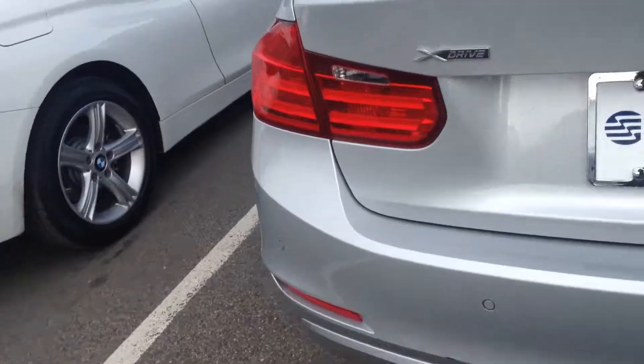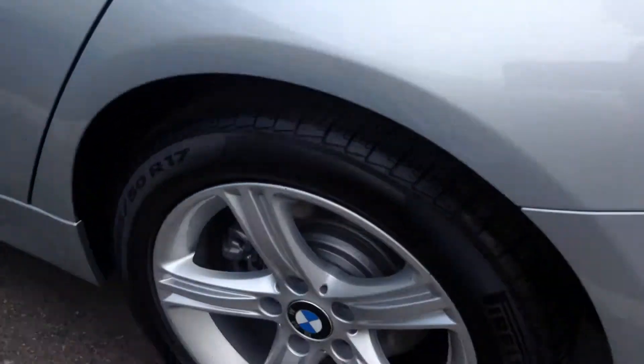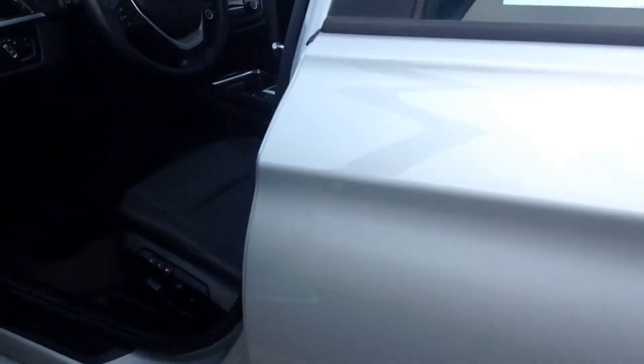The only little imperfection that I see on the car — I don't know if you can see here — is a little scrape on the back bumper right above the tailpipe. Other than that, the exterior looks really clean.